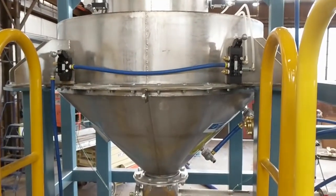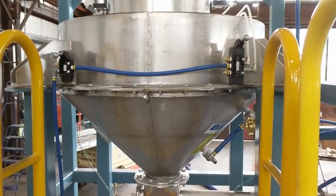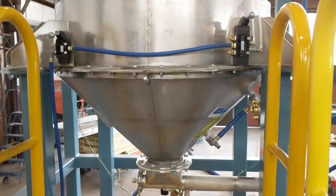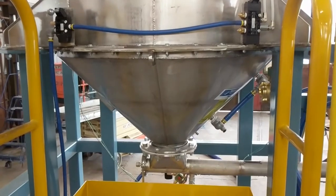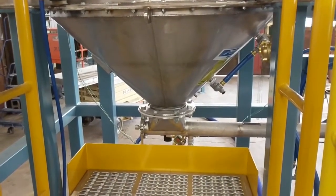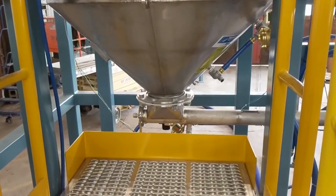Once material is in the bulk bag access hopper, the conical section of the hopper — which is lined with Young Industries transfer fluidizing media — is energized, conditioning the material to allow it to flow freely out of the hopper. From there, it enters the stinger.